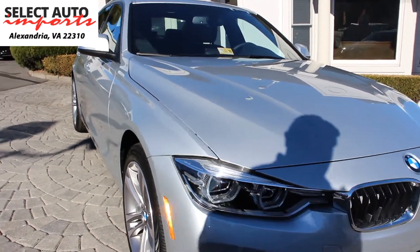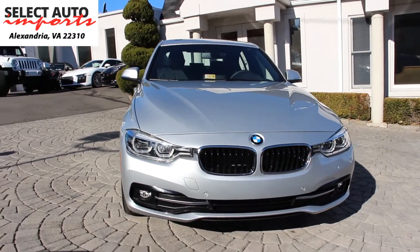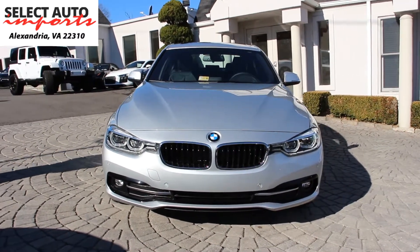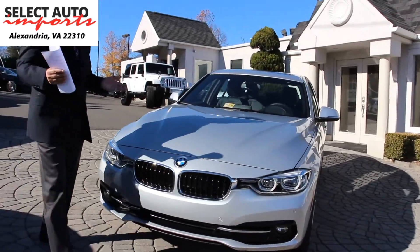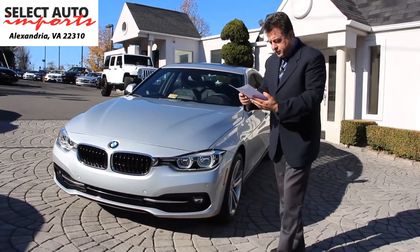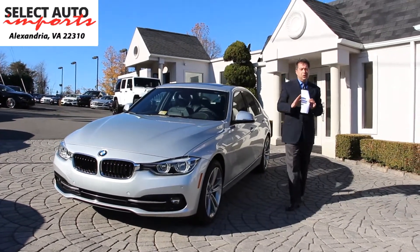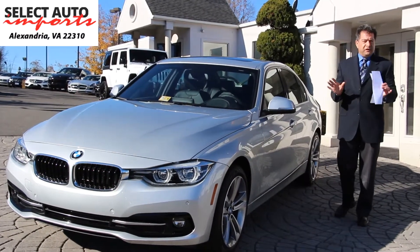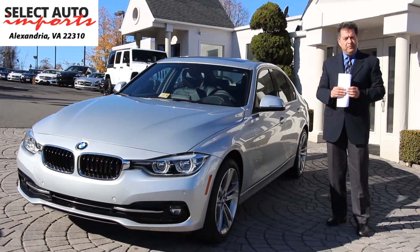Hands-free Bluetooth for phone and music, and fold-down rear seats are some of the other nice features. Because the car is a 2017 with less than 10,000 miles, it is still under plenty of bumper-to-bumper factory warranty — in fact, the factory warranty is good until January 2021 or 50,000 miles.